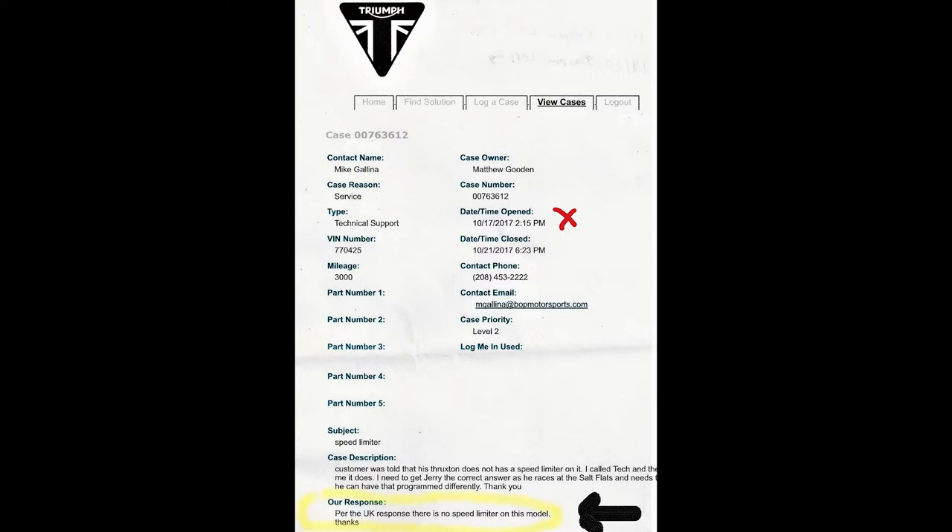So I had my dealer send Triumph a request to answer: was there a speed limiter on this? It was answered by Triumph on a case number in October 2017 saying no, there's no speed limiter.